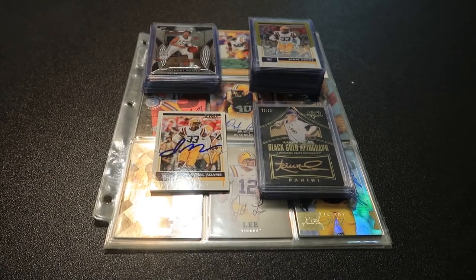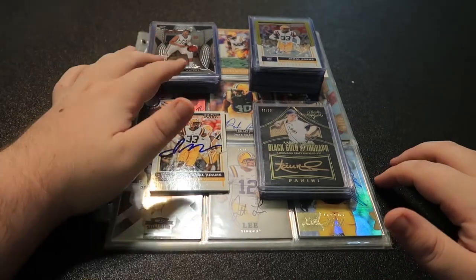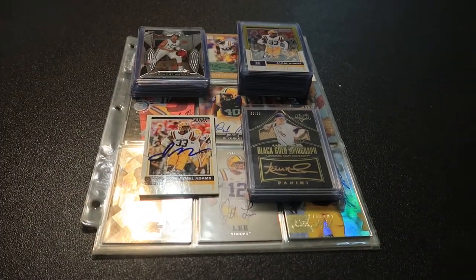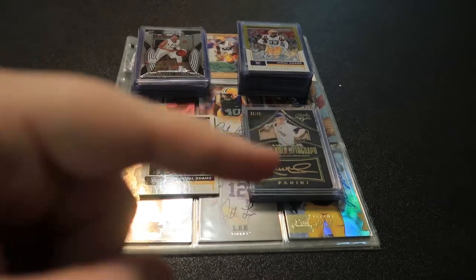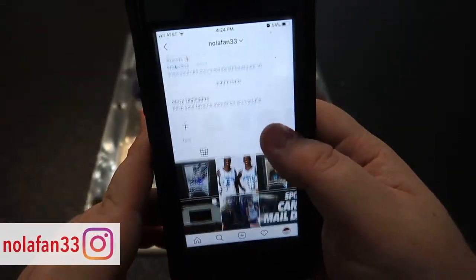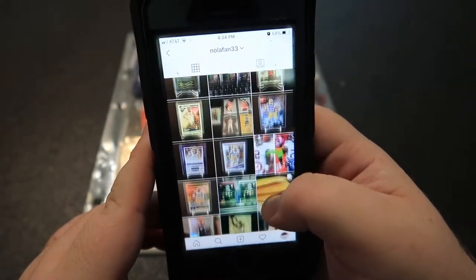Hey, what's up guys, welcome back to the second Friday sports cards video on my channel. Today we'll be taking a look at my LSU personal collection — we've got a little baseball, a little basketball, but the majority is football. Before we get started, if you like LSU content or just sports content in general, make sure you hit that subscribe button and give me a follow on my Instagram where I share more of my personal collection, recent pickups, and other stuff I find cool.